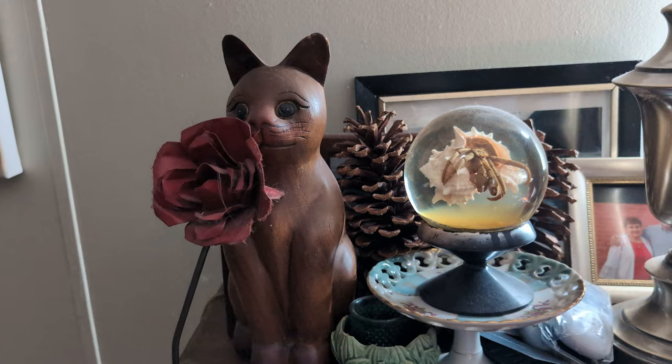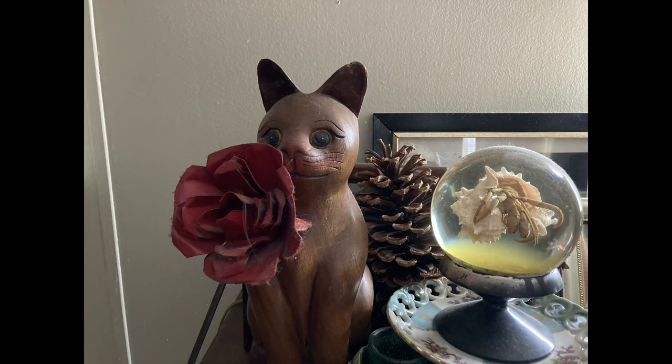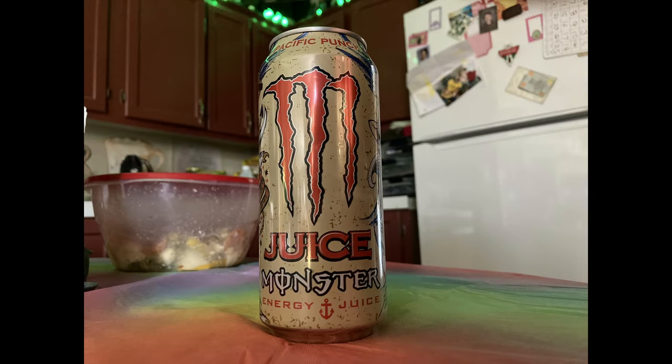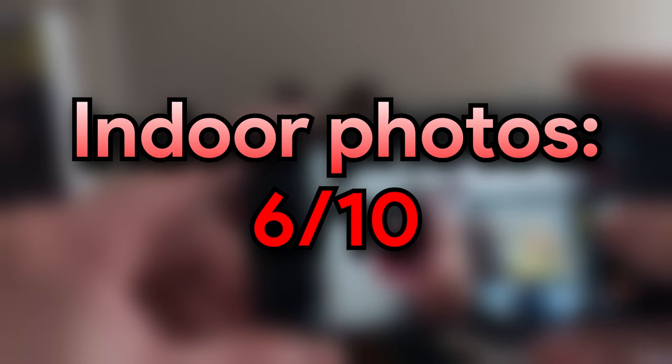Next up, we have indoor photos, and indoor photos come out just fine usually, although sometimes in a lower light situation it can struggle a little bit. Images might come out a little noisy or undetailed, but overall consistent colors and consistent performance inside. I'll give it a 6 out of 10 for indoor photos — it's not the best, but it's also not the worst. It's pretty average.